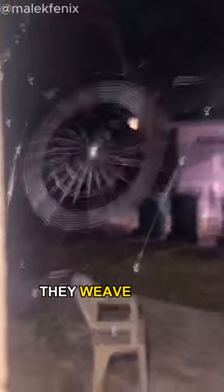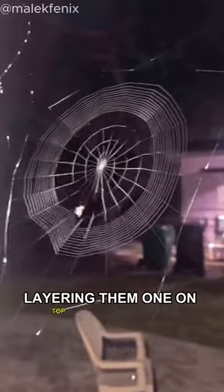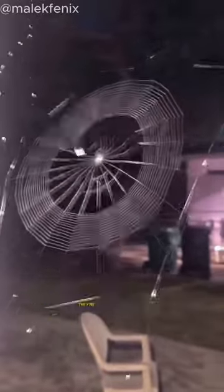With careful movements, they weave these threads into delicate spirals, layering them one on top of the other. These spirals aren't just for show — they're traps.